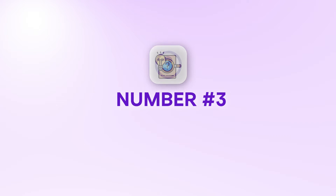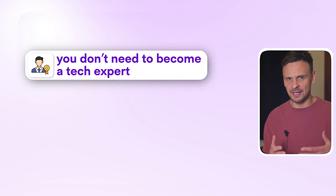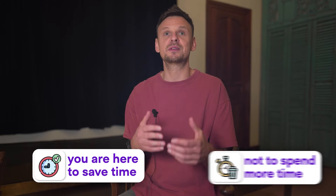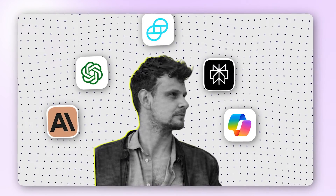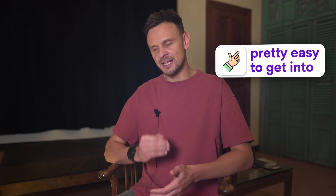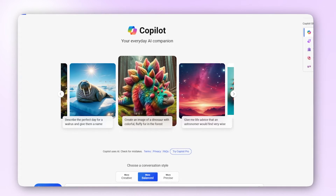Moving on to step number three: finding the right AI tool for you. You don't need to become a tech expert to leverage AI in your business effectively and start saving time. I've seen many videos that show you how to work with APIs and code to build your own tools, but if you're building and scaling your business, this will probably be too time-consuming. You are here to save time, not spend more time. So it makes more sense to use the AI tools that are already available. The beauty of these tools is that they are pretty easy to use and easy to get into.